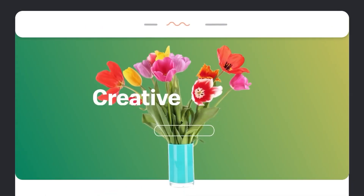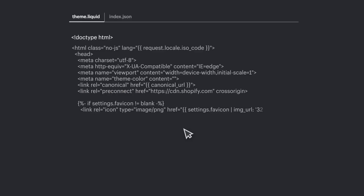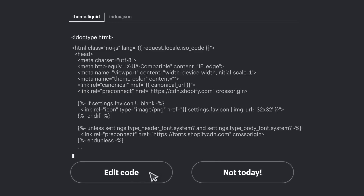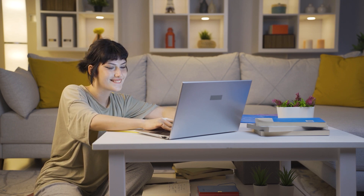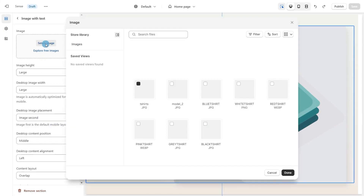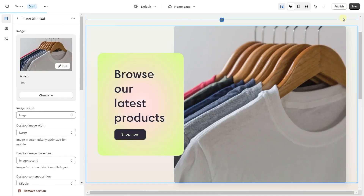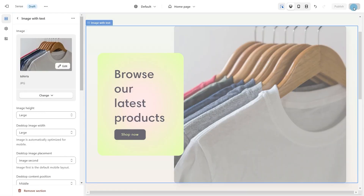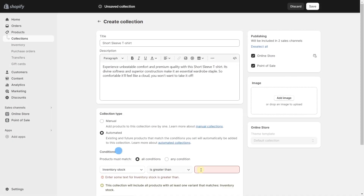Another great aspect of Shopify is its ease of use. The service caters to individuals and businesses of all skill levels, making it a universal choice. You don't need to worry about the technicalities of building a website because everything is taken care of by Shopify — all you have to do is upload your products and customize the website without worrying about hosting, maintenance, or other hurdles.